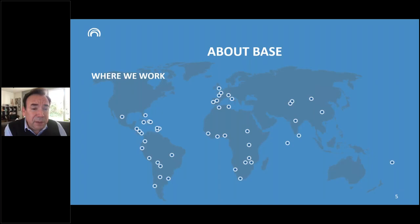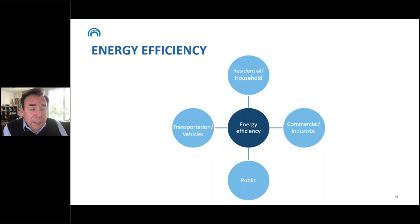These are the countries where we have been implementing projects around the world — we have been active in Latin America, Africa, Asia, and some countries in Europe. Today we are going to be presenting some of these mechanisms about energy efficiency, and before that, I want to give a broad context about what that means in terms of challenges and opportunities.